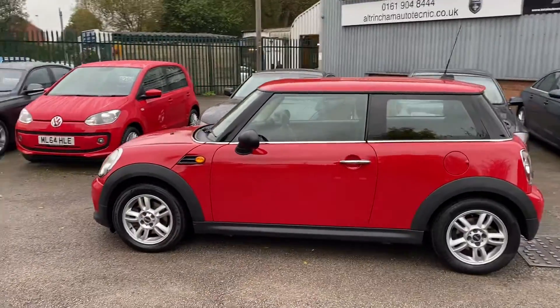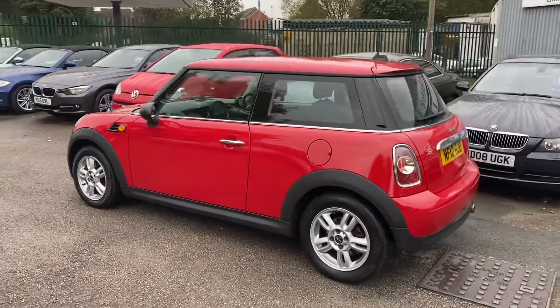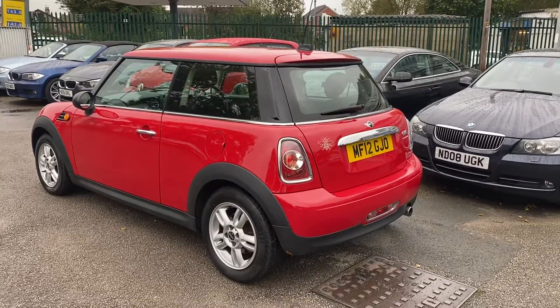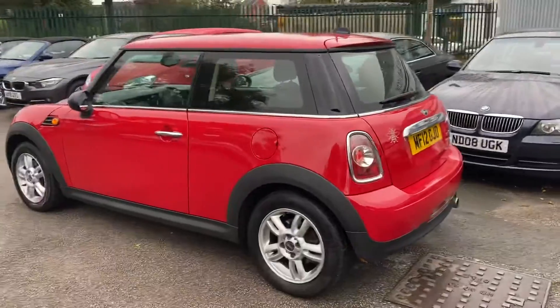It doesn't need a service — it's just been done in June. Here we've got an absolutely lovely Mini 1 Pepper Pack. If you don't know what that is, Minis come with lots and lots of extras. Mini packs all the extras together and this is the best pack you can buy on a Mini 1.